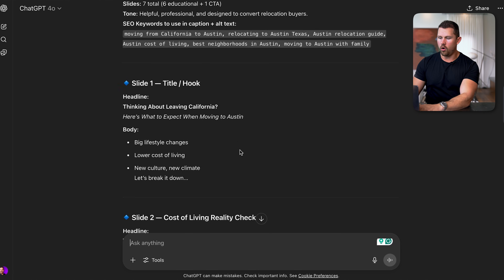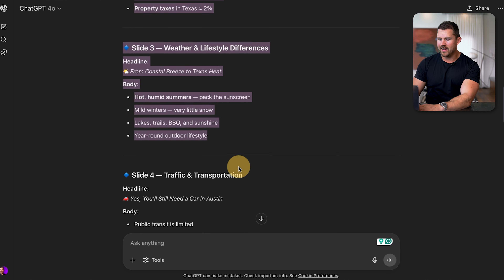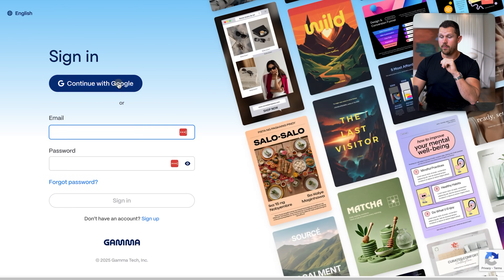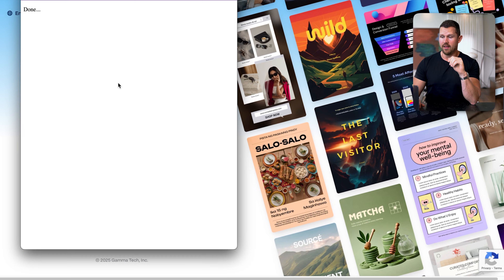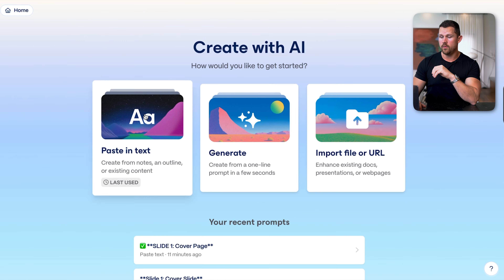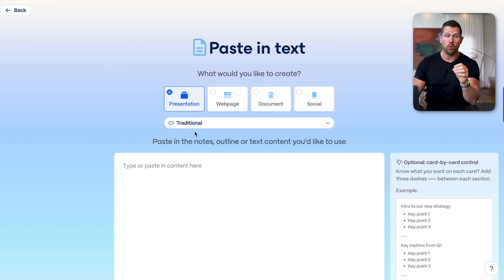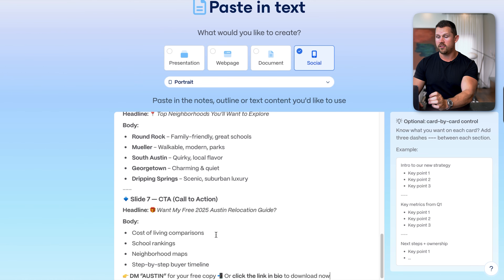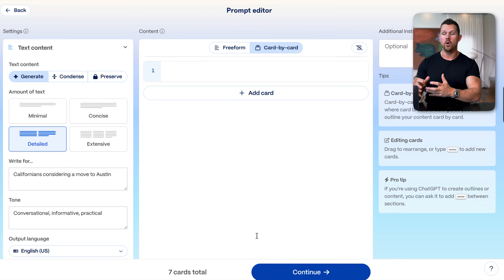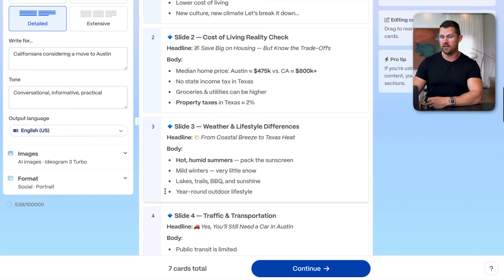We're going to copy and paste the entire thing into Gamma and log in. It's entirely free, though if you use it frequently you can pay to access more features. We'll click 'Create New,' paste in text, and select 'Social' with portrait format — that's what's proper for Instagram carousels. We simply paste in everything we created in ChatGPT and generate from notes or an outline. It's now formatted properly, slide by slide.